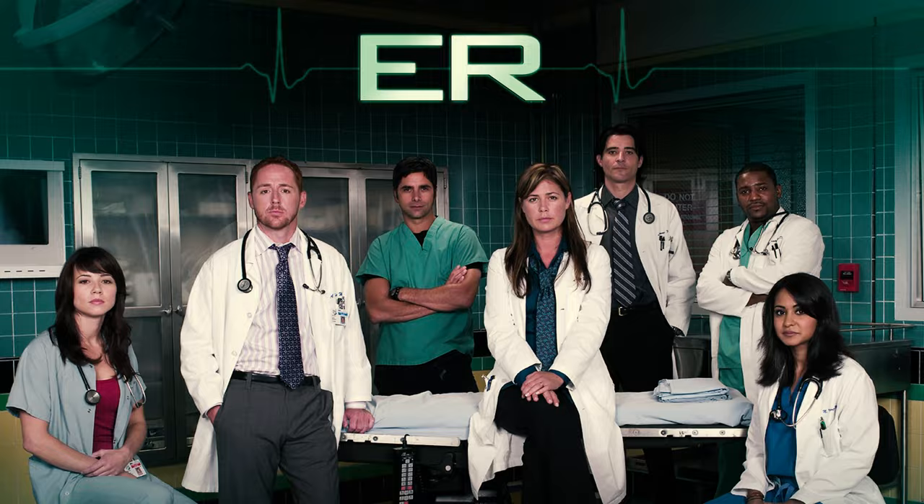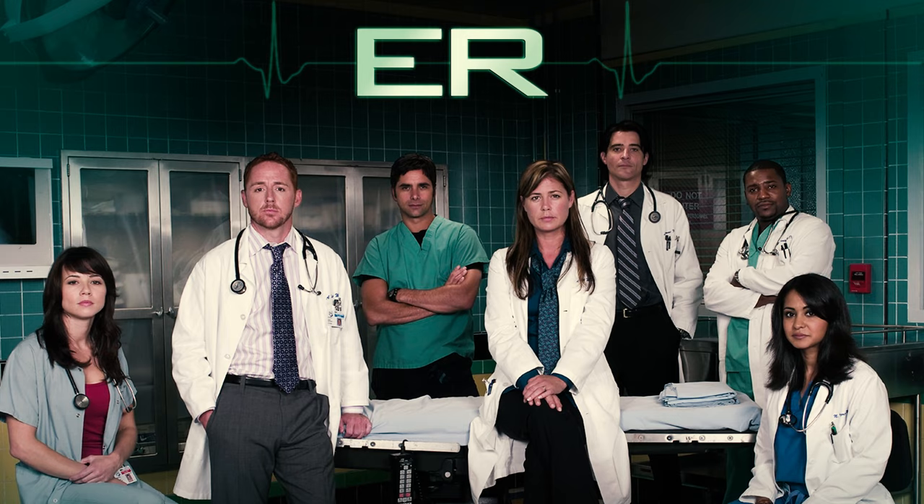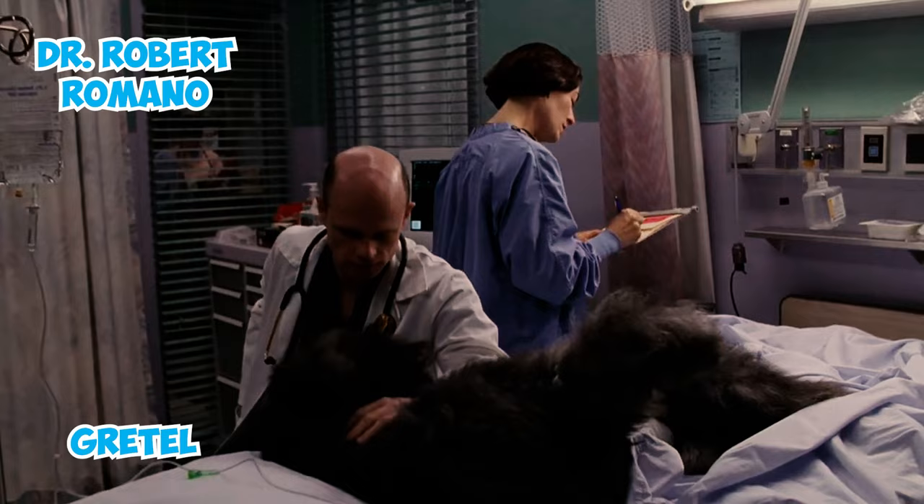Fact 35: On the TV series ER, Dr. Robert Romano has a Bouvier de Flandre named Gretel as his canine companion. These Bouviers have made their mark in the world of fiction and entertainment.